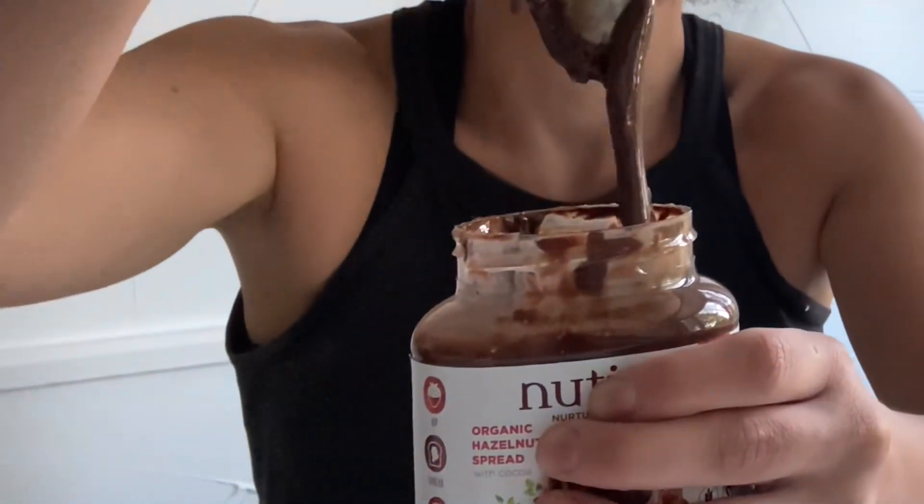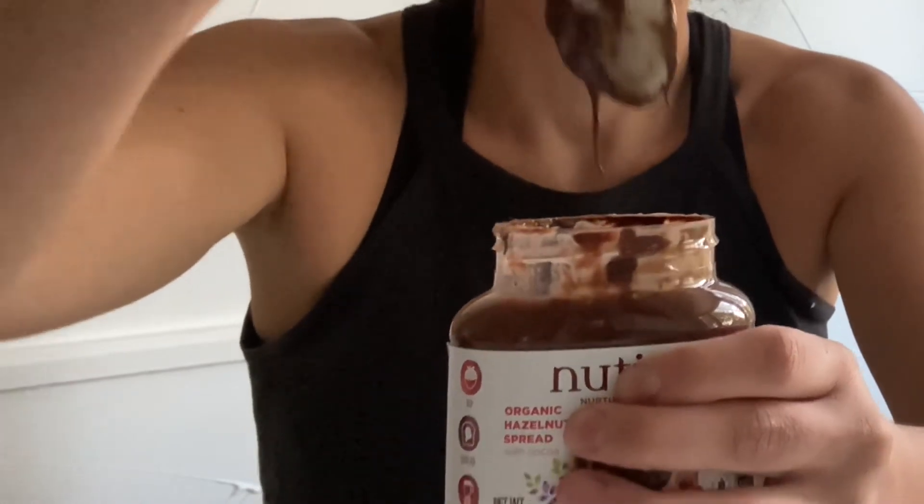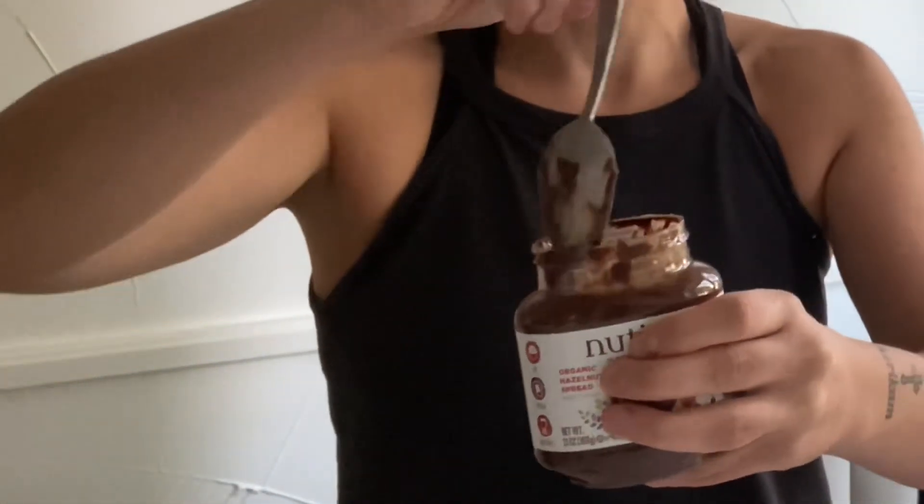Look at this — it's still thick but creamier. This is a little bit more smooth. This one has more flavor. This one definitely has just a little bit of grain, whereas the other is a lot more smooth.